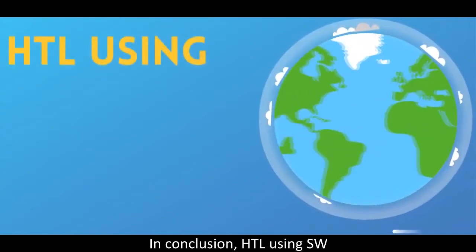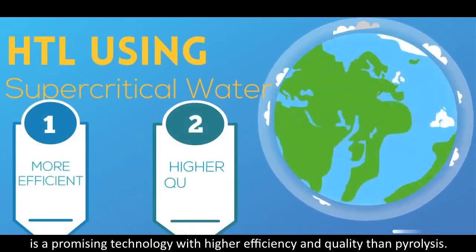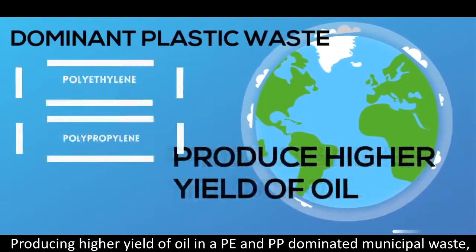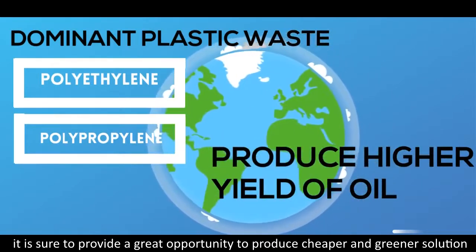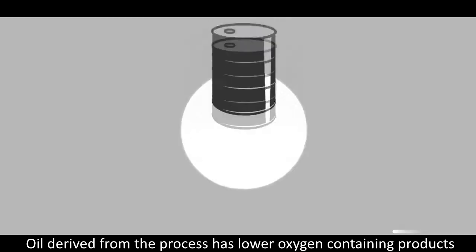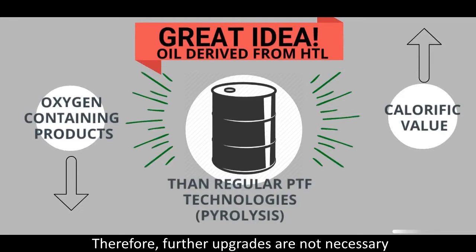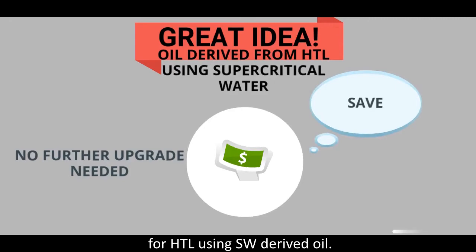In conclusion, hydrothermal liquefaction using supercritical water is a promising technology with higher efficiency and quality than pyrolysis. Producing a high yield of oil from polyethylene and polypropylene dominated municipal waste, it offers a great opportunity to produce cheaper fuel and meet global demand. Oil derived from this process has lower oxygen-containing products and higher calorific values than regular PTF technologies, meaning further upgrades are not necessary for HTL using supercritical water derived oil.